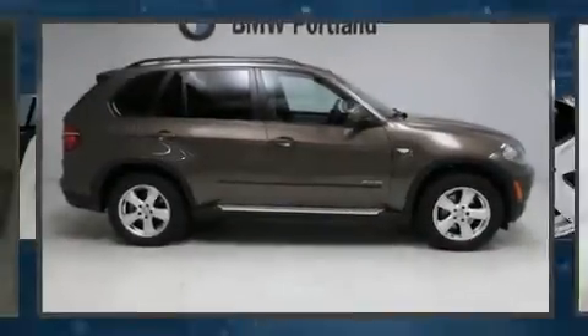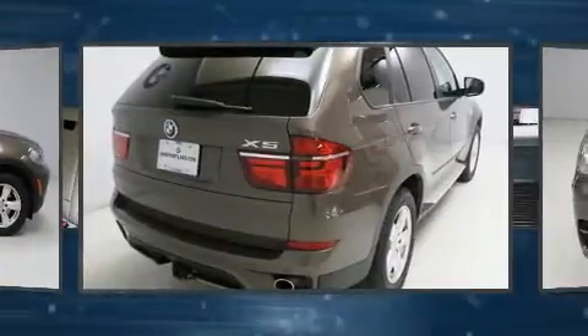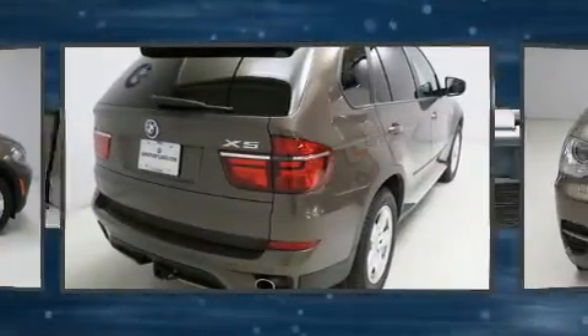With fewer than 45,000 miles on the odometer, this vehicle provides excellent value as a pre-owned model. It features all-wheel drive versatility, an automatic transmission, and a 3-liter six-cylinder engine.